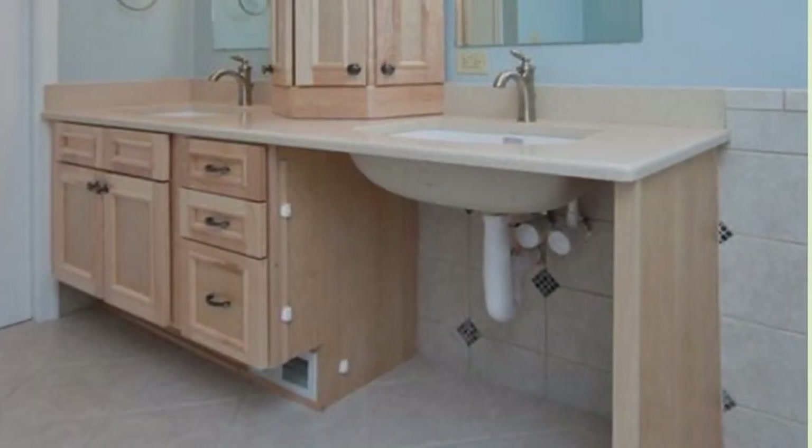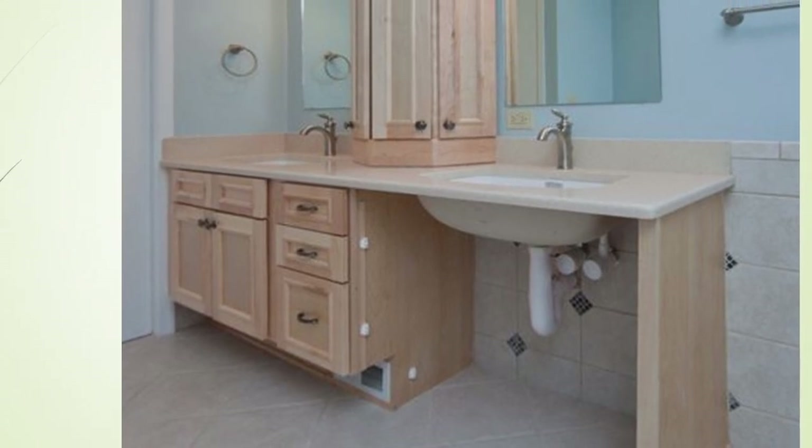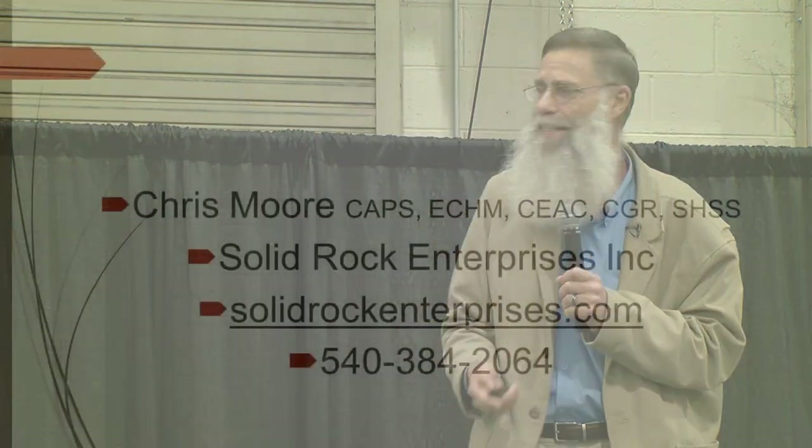In the bathroom we have the same feature we had in the kitchen, which is the removable cabinet front making either or both of these sinks roll-under. We also have a medicine cabinet which is a tower sitting on top of the countertop so that it is easily accessible.